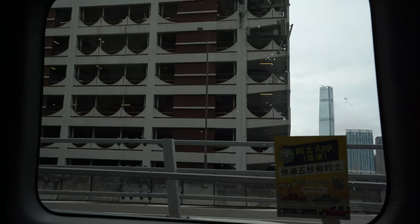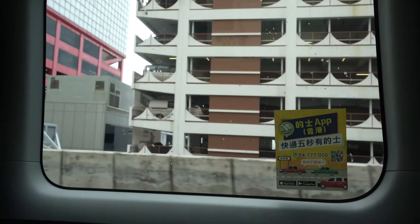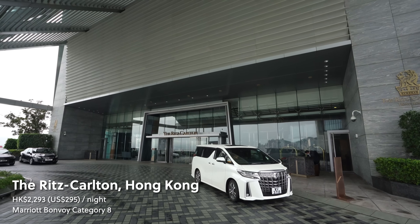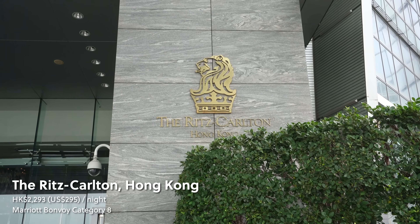Whenever I'm in Hong Kong, I'm always captivated by the city's incredible urban infrastructure, especially the undersea tunnels. It was a breezy ride through one of these that brought me over to the Ritz-Carlton on the other side of the harbour.